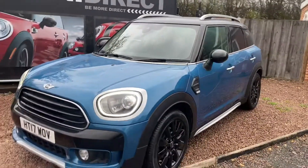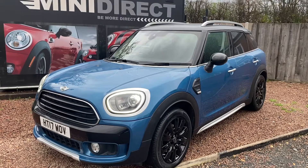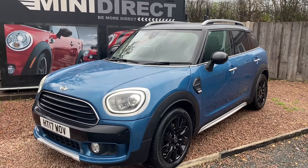Great specification Countryman diesel. Looks a million dollars, drives even better. If you'd like to have a test drive, please give us a call on 01905 381 000 or email us at sales@minidirect.co.uk. Thank you.